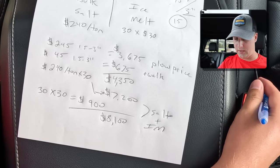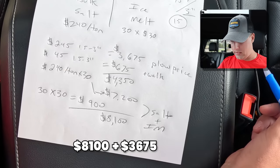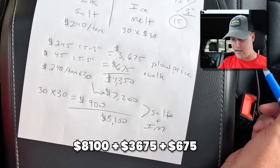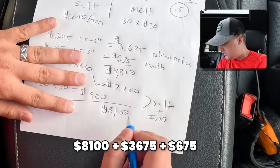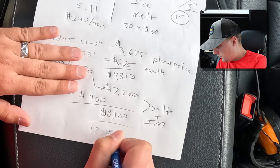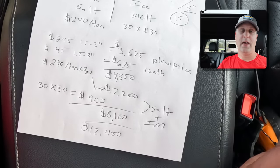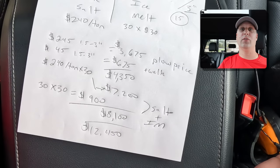So our salt plus ice melt is $8,100. $8,100 plus our plow price plus our sidewalks gives us a grand total of $12,450. I'm not sure if that's high or low to you guys — leave me some comments down below. But this is how we figure out all of our mental math for all of our sites. We're managing two dozen different sites and these are the same numbers we work with for everybody.